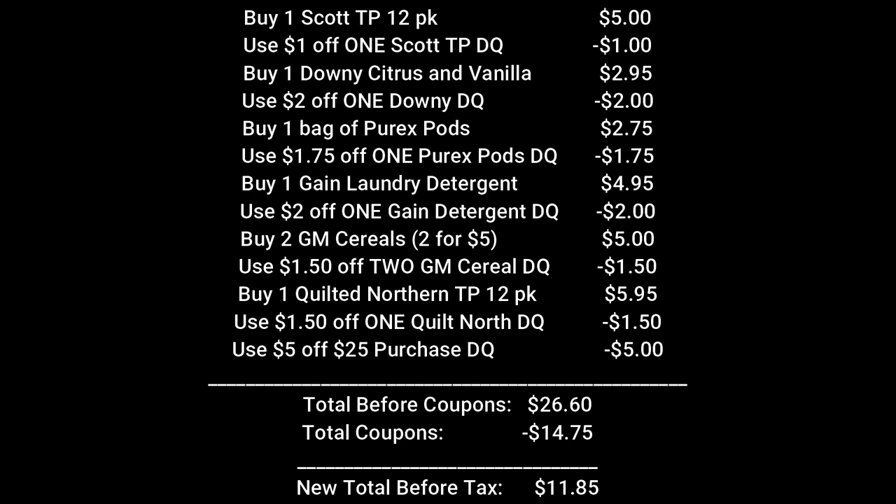For our first scenario, we're going to pick up one pack of Scott toilet paper, the 12-pack rolls for $5, and use that $1 off one Scott toilet paper digital coupon. Buy one Downey citrus and vanilla fabric softener — the yellow top — for $2.95, and use the $2 off one Downey digital coupon. Pick up one bag of Purex pods for $2.75 and use the $1.75 off one Purex pods coupon. Buy one Gain laundry detergent for $4.95 and use the $2 off one Gain digital coupon. Pick up any two General Mills cereals — they're two for $5 — and use the $1.50 off two General Mills coupon. Then pick up one 12-pack Quilted Northern toilet paper for $5.95 and use the $1.50 off one Quilted Northern coupon. Make sure that $5 off $25 is clipped to your account.